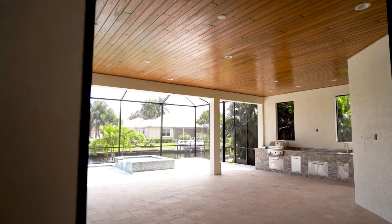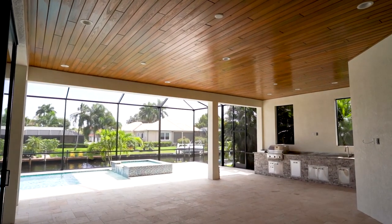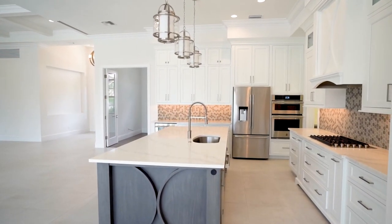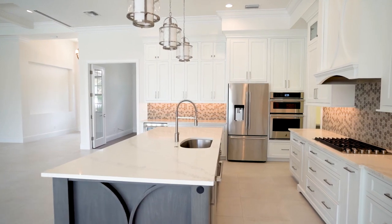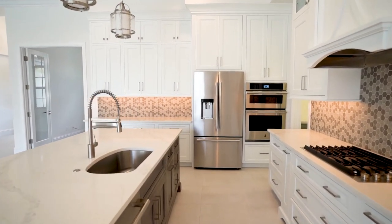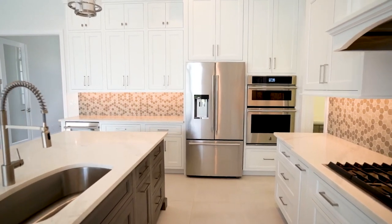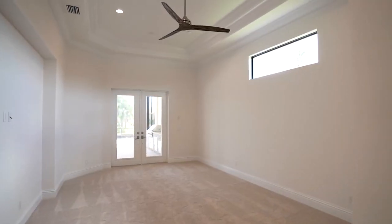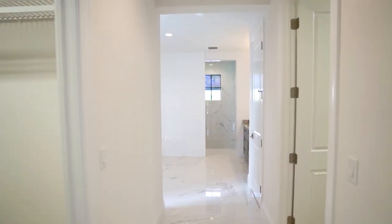We have a den on the first level just next to the large kitchen area. The kitchen features a huge island with a walk-in pantry featuring built-in cabinets with granite tops throughout, a beautiful backsplash, and Jenn-Air appliances throughout. The master suite features two huge walk-in closets.